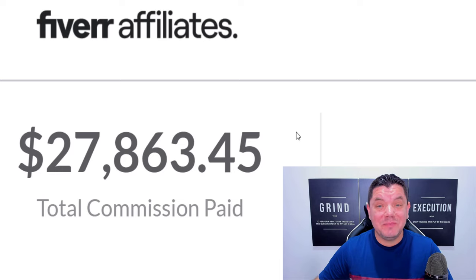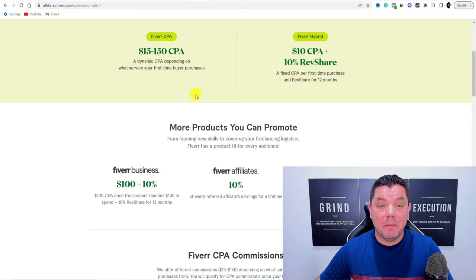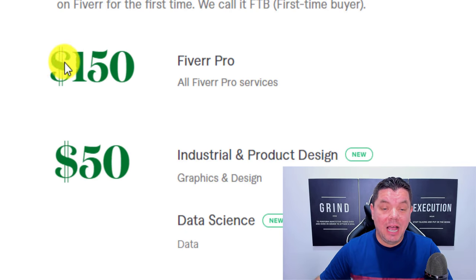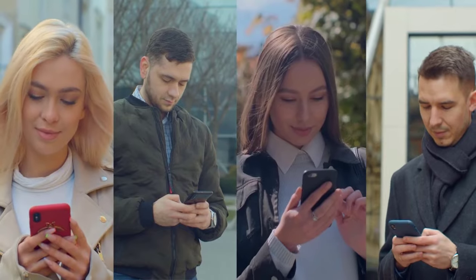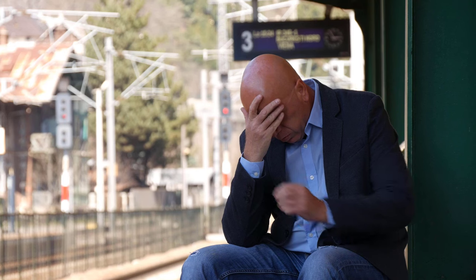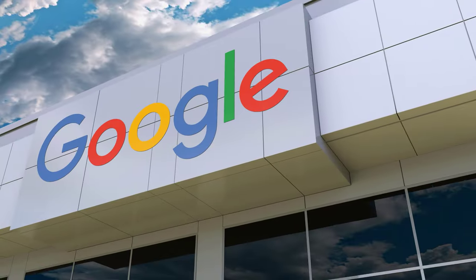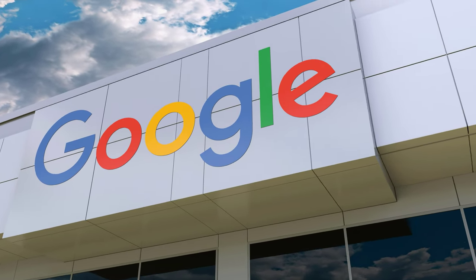In this video, I want to show you how to make money on Fiverr using Fiverr affiliate marketing. You can literally make hundreds of dollars every single day promoting different gigs and services. You don't need any social media following, you don't need to have your own website, and you don't need to make any sort of sales. You can do this by using 100% free traffic, leveraging off Google.